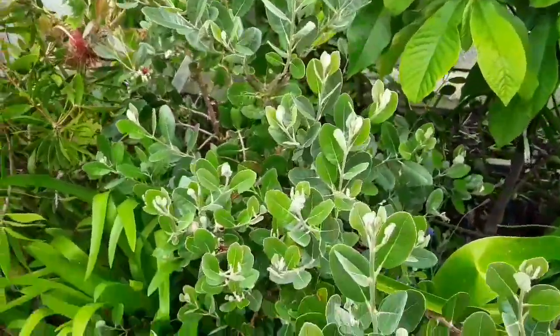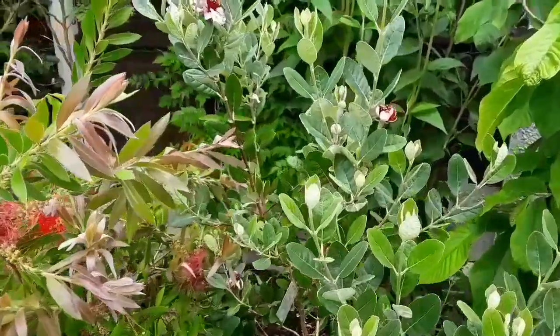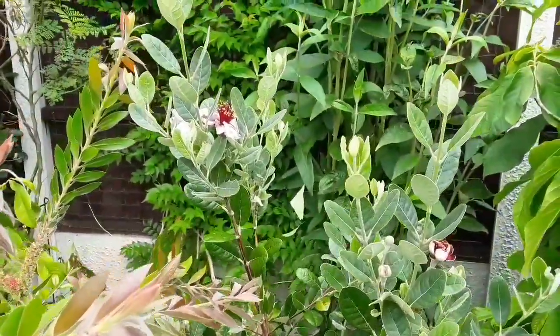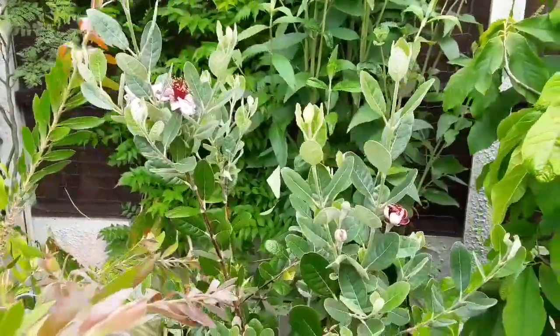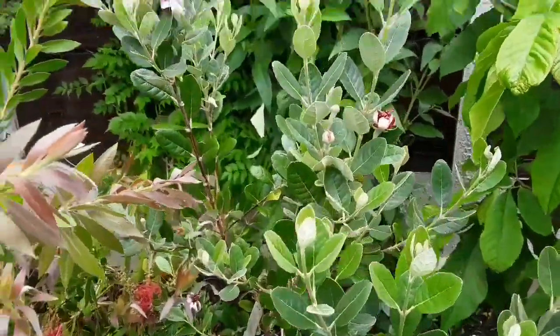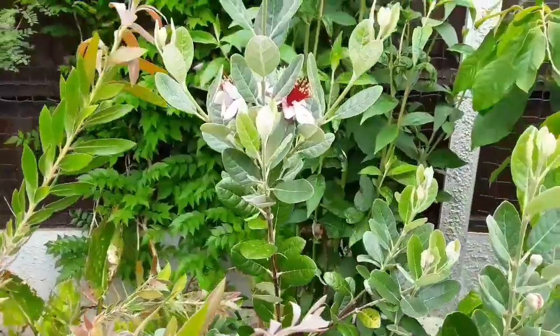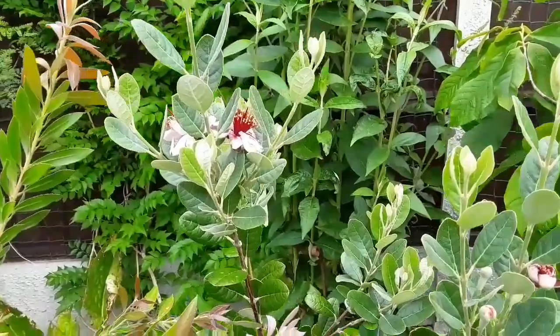In watching them closely I noticed they are being visited by hoverflies. So although the bees seem to have no interest, the hoverflies do seem to be attracted to them. I'm assuming the hoverflies will pollinate just as effectively as bees will. Interestingly, looking at the flowers on one plant, there are also ants on this plant.